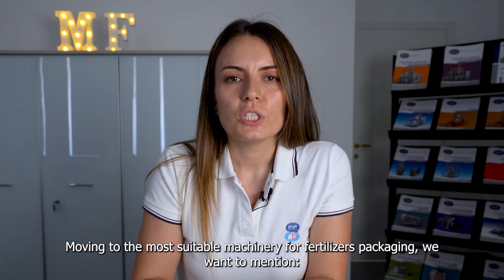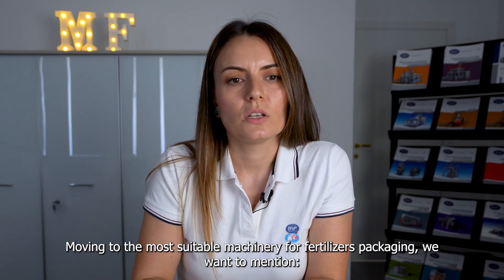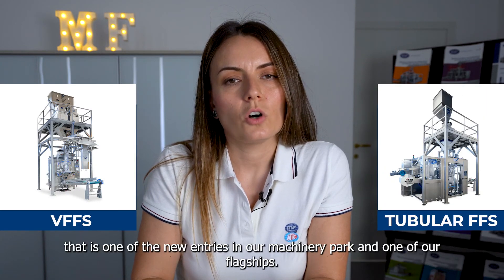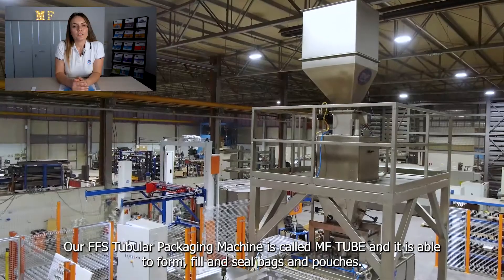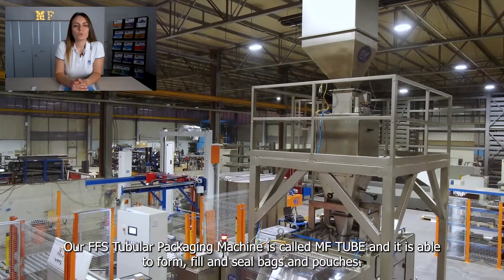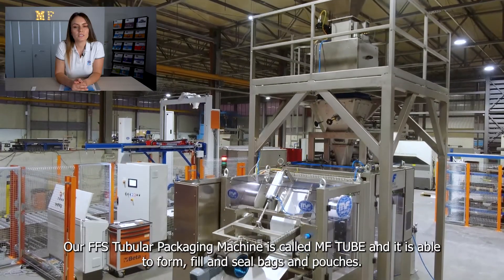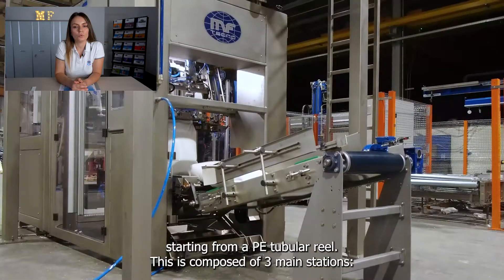Moving to the most notable machinery created by MFTechno to package fertilizers, we want to mention Vertical Packaging Machines and the FFS Tubular Packaging Machine – one of the new entries in our machinery range and one of our flagships. Our FFS Tubular Packaging Machine is called MF Tube and it is able to form, fill and seal bags and pouches, starting from a PE Tubular Reel.